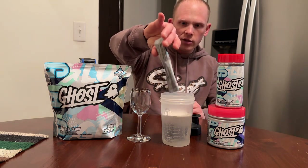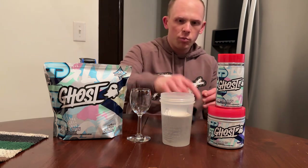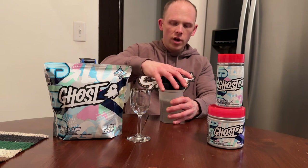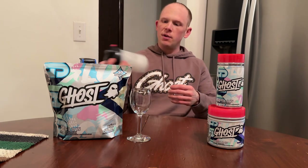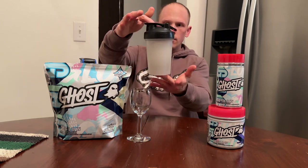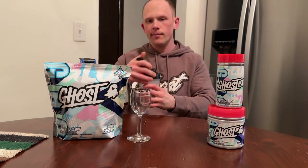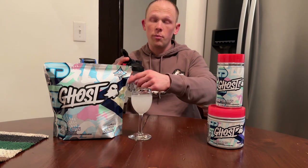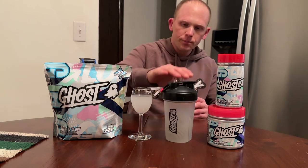I do about 10 ounces of water — usually 8 to 10 is a good marker. Ghost is pretty heavy on the flavoring; they do not shy away with their phenomenal flavors. Going to mix this up in my cheeky wine glass here that everyone always makes fun of me for. Not even 10 seconds and look at that — fully dissolved. Cheers to all you legends out there! This is dropping tomorrow — Glow V2 in capsules or Piña Colada powder, whatever you'd like. There's also Mango Margarita.